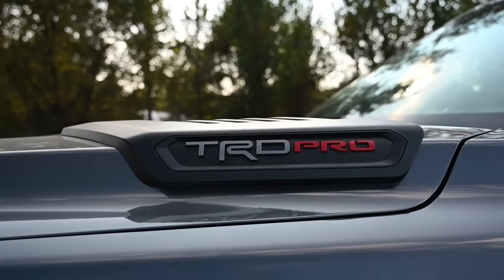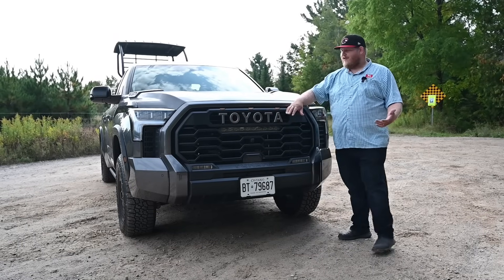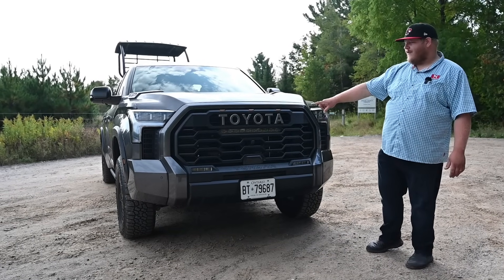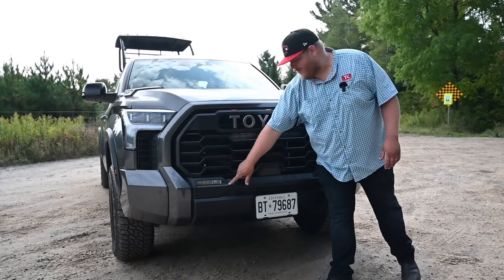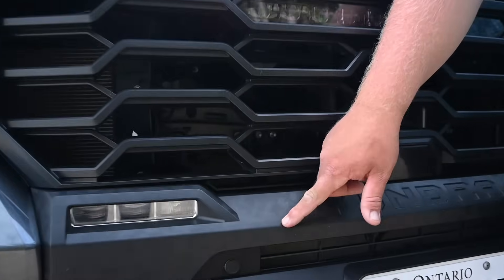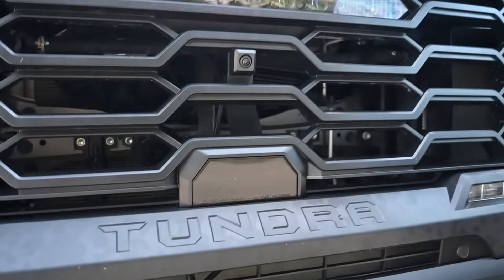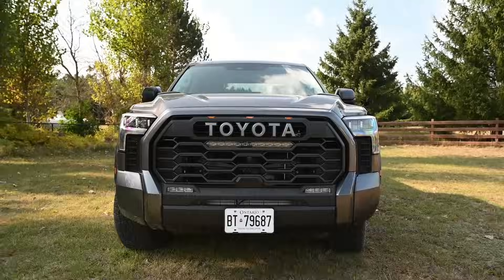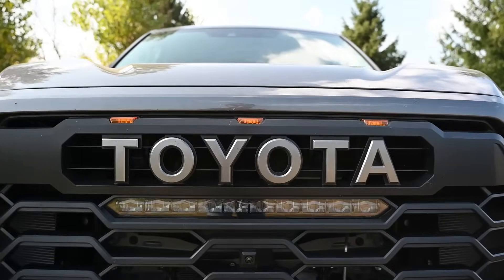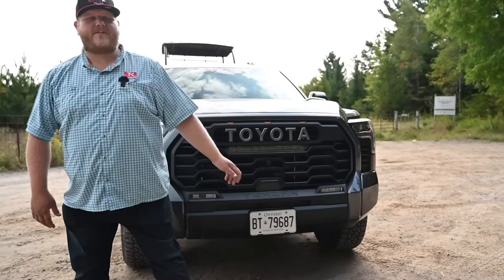When you go for the TRD Pro, you're getting all the off-road stuff but unique styling too. You're getting that Toyota lettering up in the grille. They call this digital camouflage — you'll see it all the way around the truck. It's got a bit of texture to it. You've got these great TRD marker lights and then of course a built-in light bar, really nicely integrated and it works quite well when you're out there in the dark.